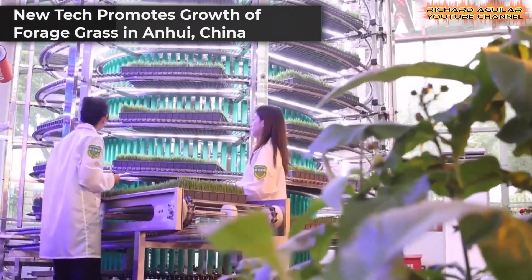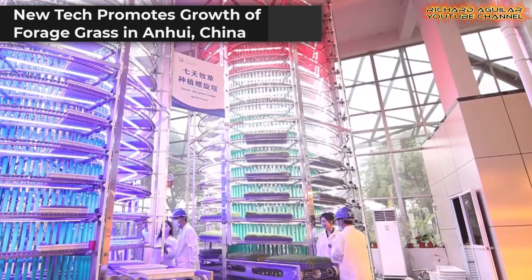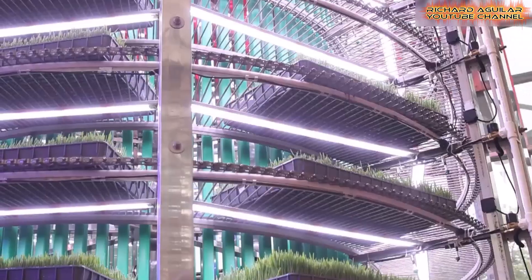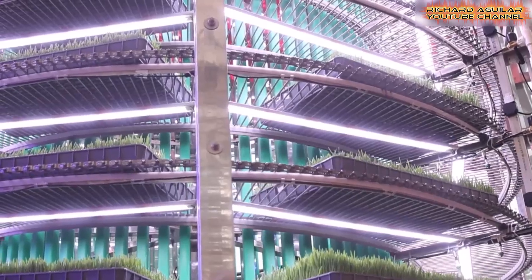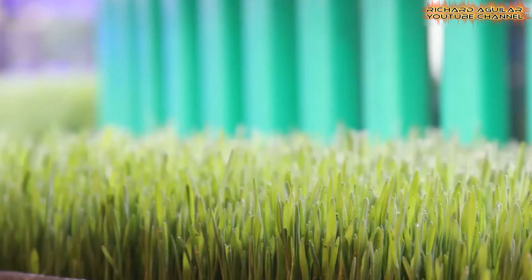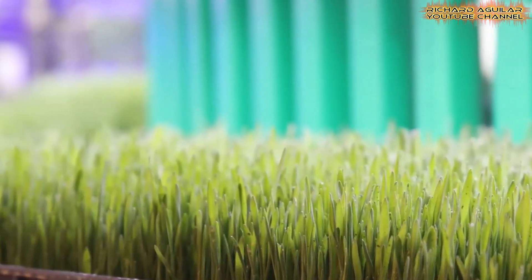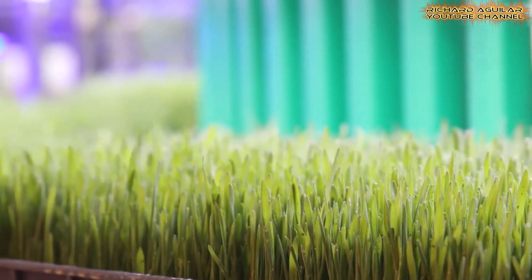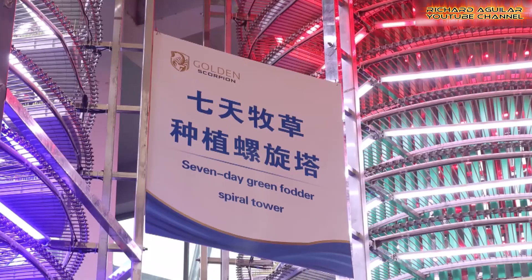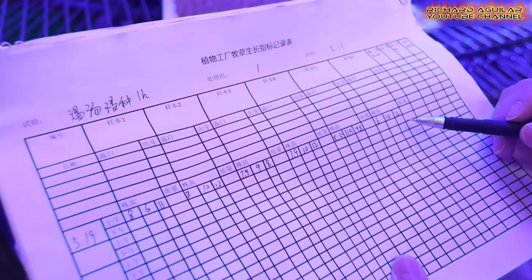Imagine a spiral tower over 10 meters tall, brimming with lush forage grass, all grown without traditional soil. This innovative vertical farming system in Meiyanshana, Hebei Province, redefines agriculture. Inside this biotech marvel, stacked farming techniques utilize LED lighting to accelerate the growth cycle of forage grass from the typical 25 days to just 7 days.